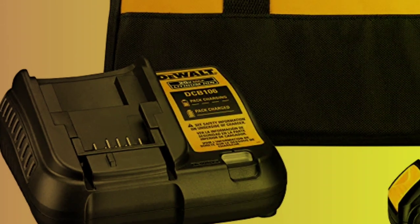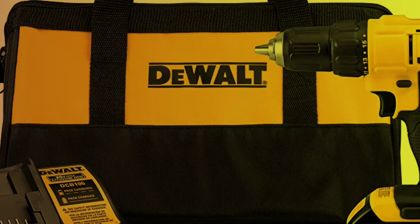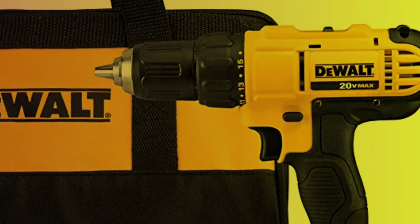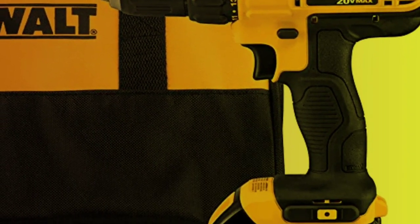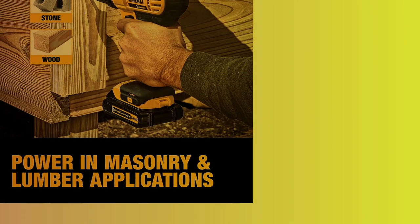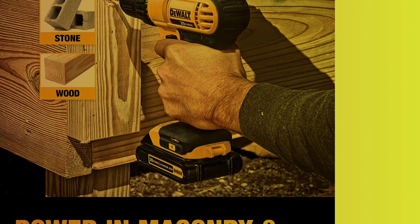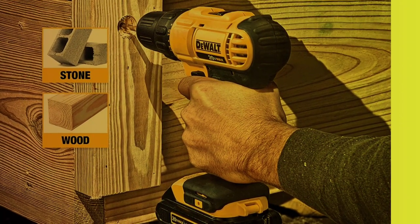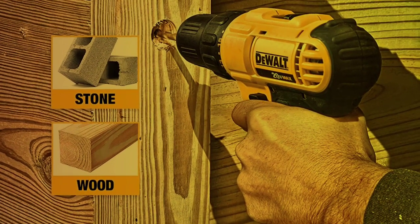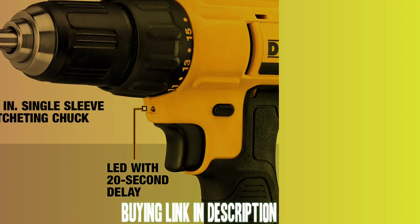The kit comes with a charger and a carrying case, making it easy to take on the go. The DEWALT also offers a high-speed transmission that delivers two speeds — 0–450 and 1,500 RPM — allowing you to choose the right speed for the task at hand. The 1/2-inch single-sleeve ratcheting chuck provides a tight and secure grip on drill bits, helping to prevent slipping and accidental damage.